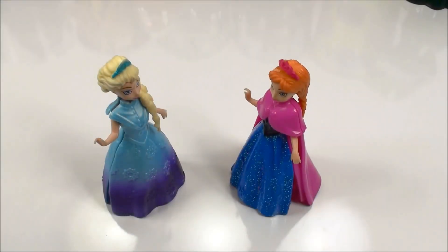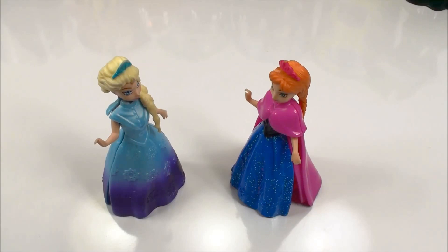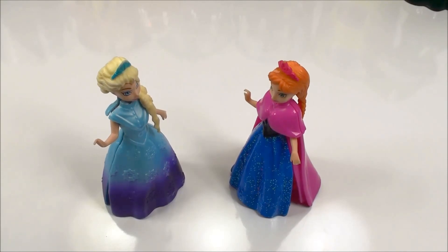Hi Elsa! Do you want to build a snowman? Or ride our bikes around the hall? No, Anna, not today. I heard there are lots of surprises to open in Arendelle. Would you like to go see?